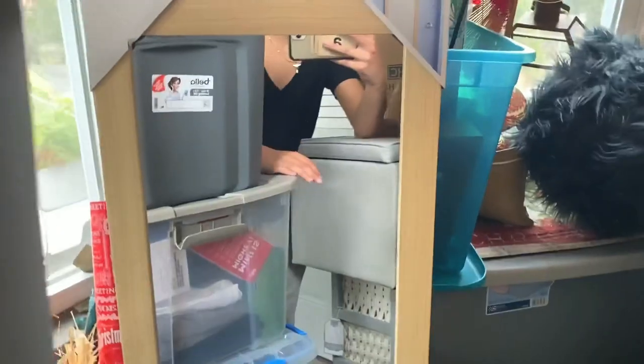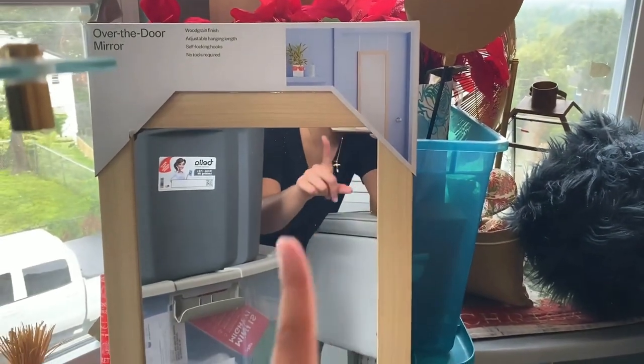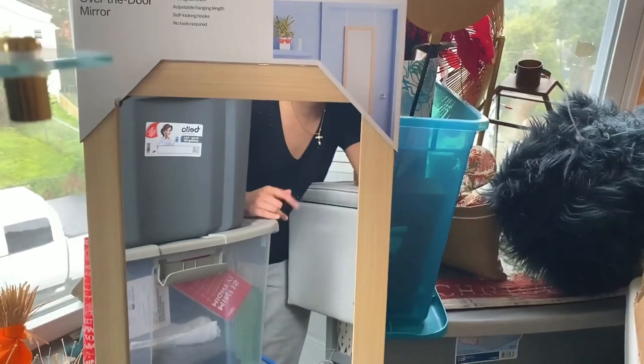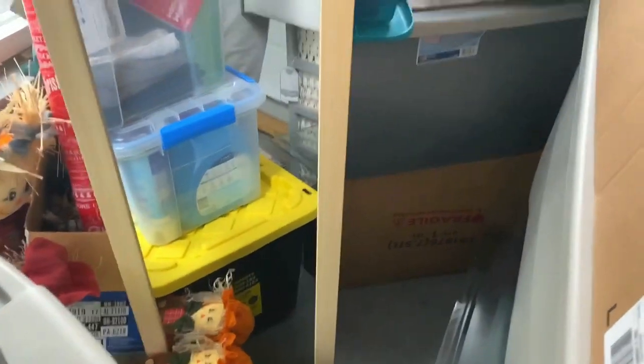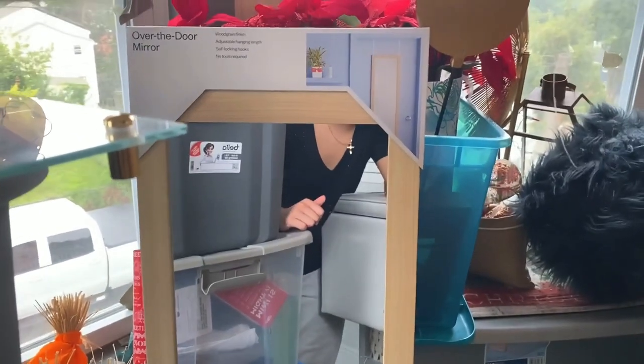I almost forgot to show you guys my mirror! I got it at Target for about ten dollars — it's very cute and you hang it over your door. I really like the light wood frame because I didn't want the normal ones with plastic around them, those look tacky. This one was cheap but it looks expensive, at least in my opinion.